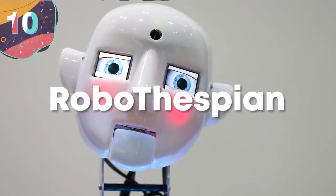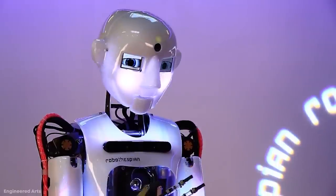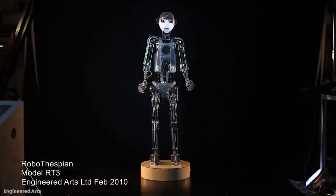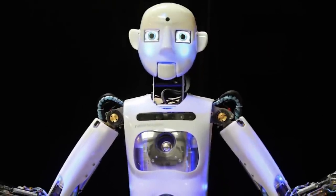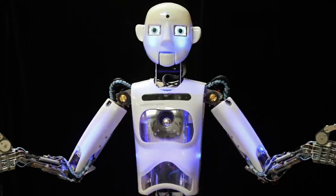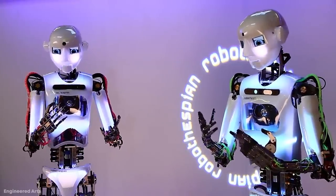Number 10: Robothespian. Have you ever thought that an actor gave a robotic performance? Well, this one will hopefully do a little better. Created in 2004 by UK-based Engineered Arts, Robothespian is a third-generation AI actor. This humanoid robot can be loaded with a library of songs, gestures, greetings, and impressions to get the part. It's interactive and multilingual, so it can work with actors all around the globe.